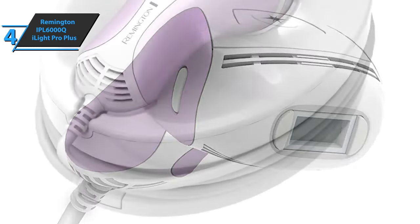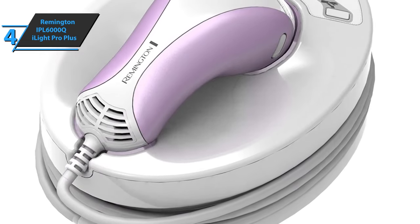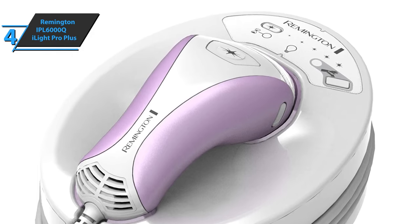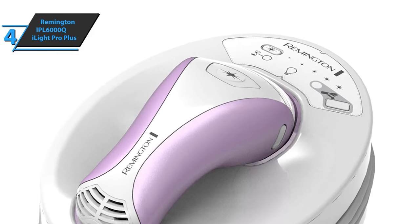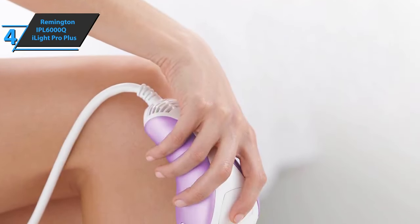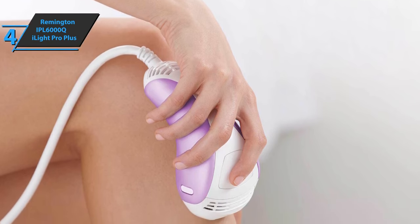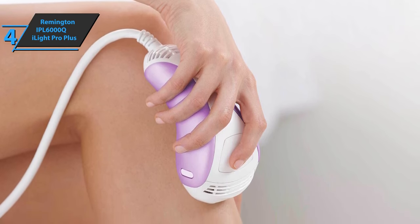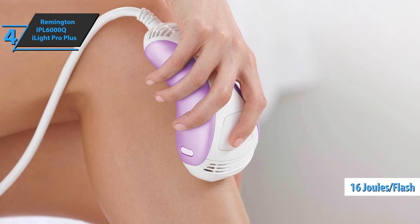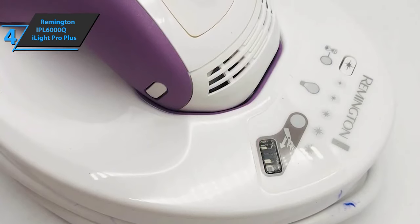Treated hair falls out in 7-10 days, leaving nothing but clean, smooth, and beautiful skin. You will see visibly smoother skin in just a few weeks after starting treatment. The device utilizes similar technology used by dermatologists, which is fast, gentle, easy to use, FDA approved, and clinically tested. The Remington IPL 6000Q Eyelight Pro Plus boasts up to 16 joules per flash, allowing users to reduce hair as quickly as possible in the shortest time possible.